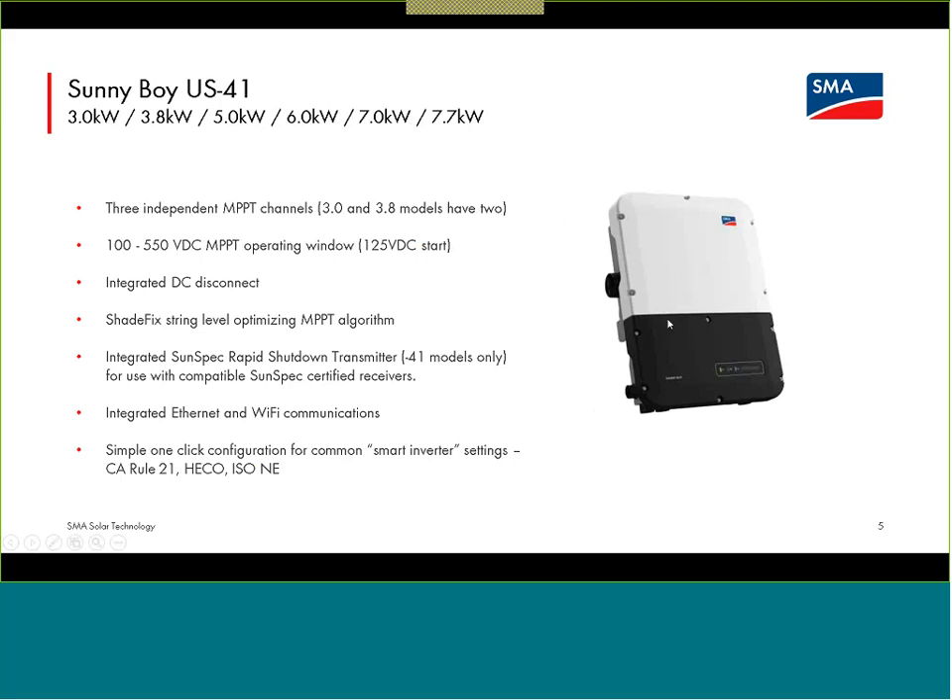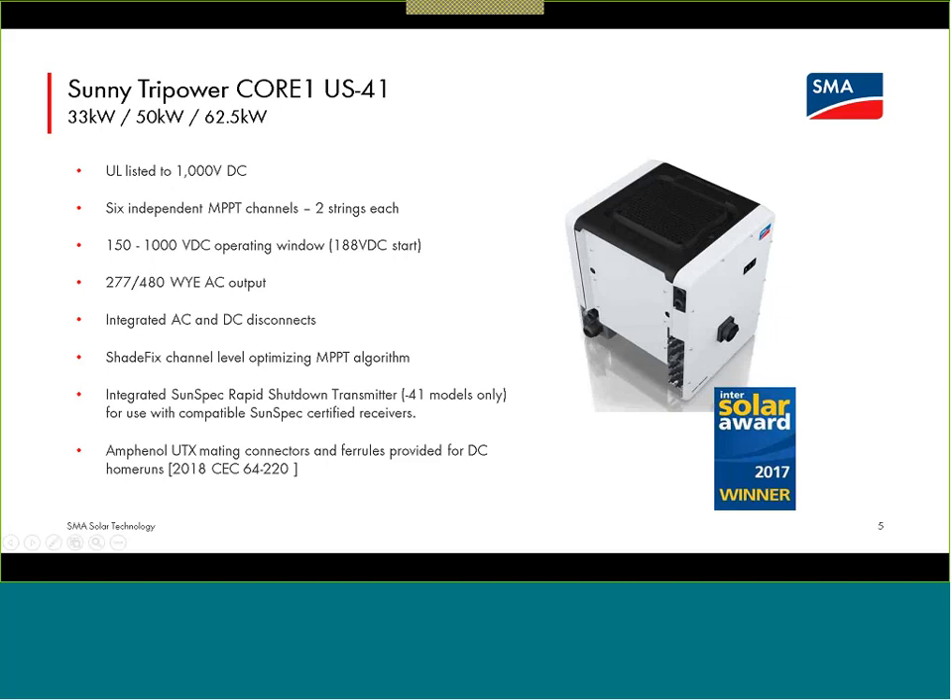For the Sunny Boy, the DC inputs are attached via a Phoenix contact plug — you're bringing bare conductors to that plug to bring into the inverter. For the Core 1, there are bulkhead connectors for the DC home runs from the array to attach to the inverter. For US devices, these are Amphenol UTX connectors. In the accessories bag, we provide the Amphenol UTX connectors and ferrules to crimp on the ends of your home runs to bring to the inverter.